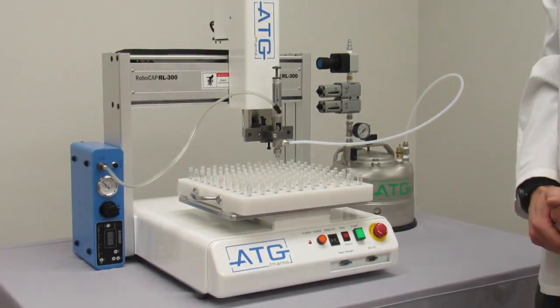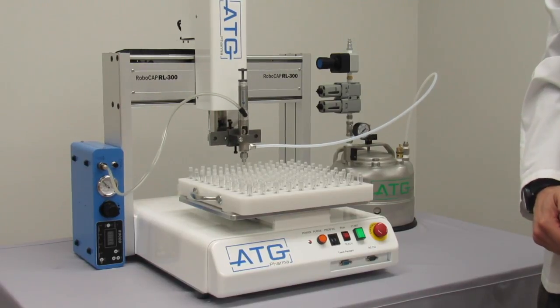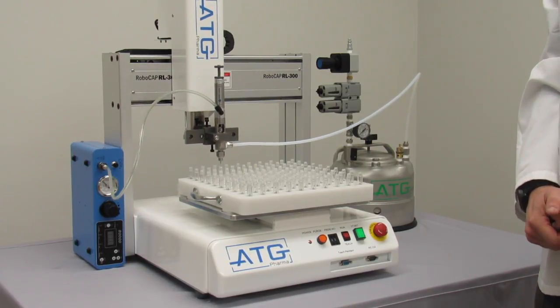This machine is perfect for small to medium scale production and will save time and labor costs. This will allow you to apply your resources in a more efficient manner.